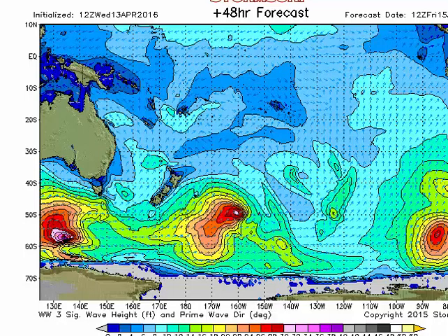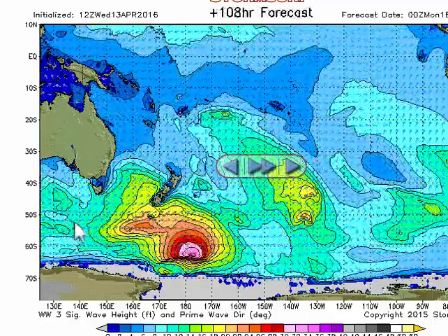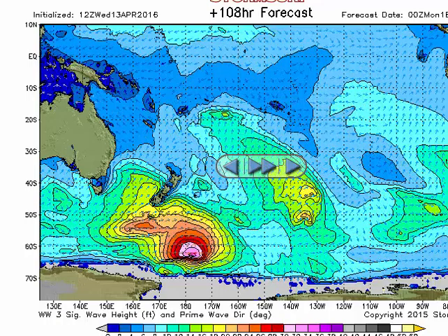Thursday the 21st we'll see some 18-second periods — another slow rise. Deep-water spots like Browns and others we don't talk about will probably see some overhead waves on Thursday. Then the swell really fills in completely Friday the 22nd. That's going to be a nice long-lasting event.